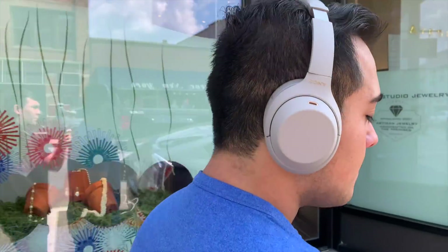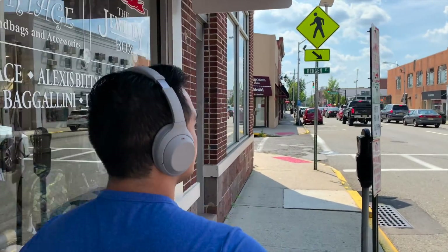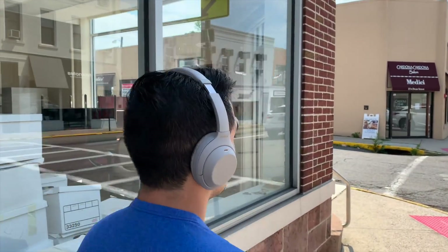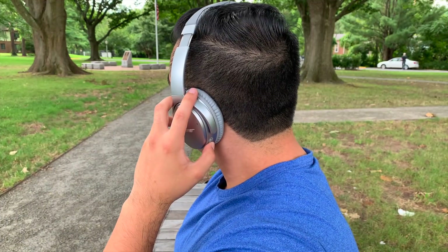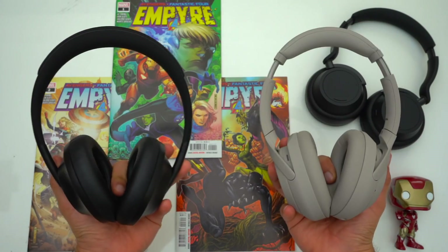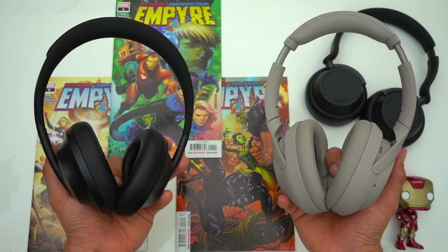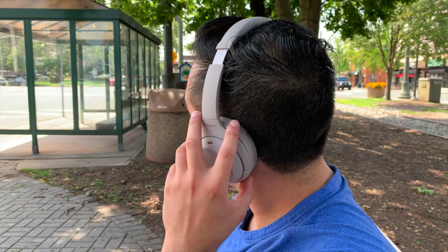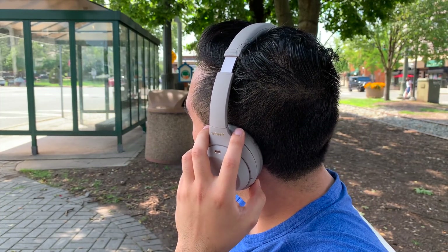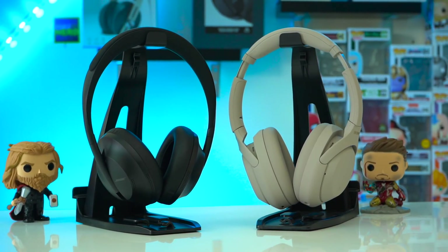Now let's talk about active noise cancellation. Both the Bose NC700s and Sony 1000XM4s outclass the Bose QC35s when it comes to ANC performance — specifically because these headphones have significantly less cabin pressure than the QC35s, which can give me headaches. So the real ANC comparison is between the NC700s and XM4s. Both have very little to no cabin pressure, but the Sony's do have a little less, making them more comfortable. The ANC on either doesn't change how your music sounds, and they both block out an impressive amount of noise. Let's jump into an ANC test.